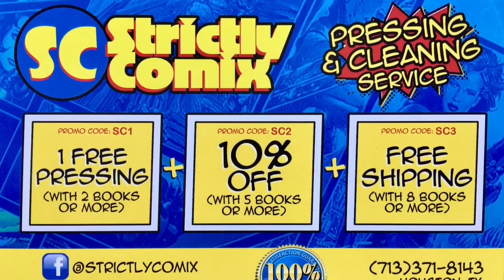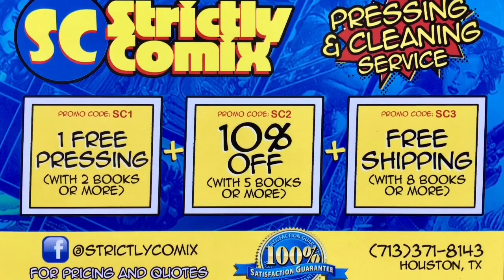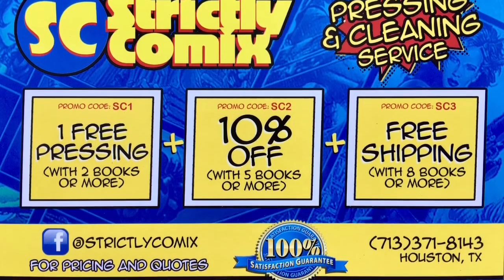Strictly Comics is now accepting books for pressing and cleaning services. For deals and promotions, go to Facebook at Strictly Comics. Click the services tab for pricing and get a free quote.